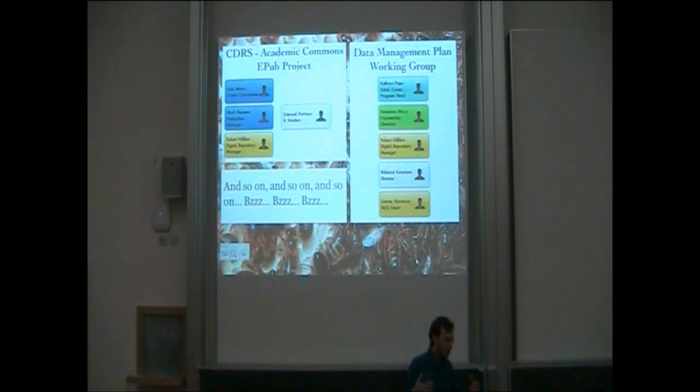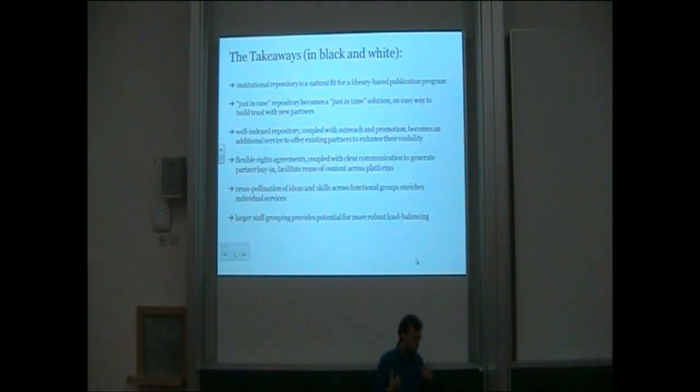I could tell you about many more projects, because really cross-pollination is what's happening in this group. We have an EPUB project where we're working with external partners and vendors. We have a data management plan working group where we bring in other librarians. So it's not just cross-pollination within the center — it's also with partners external to us and partners in the university.